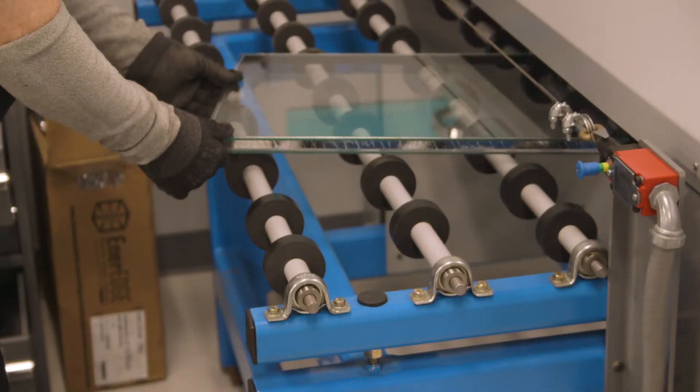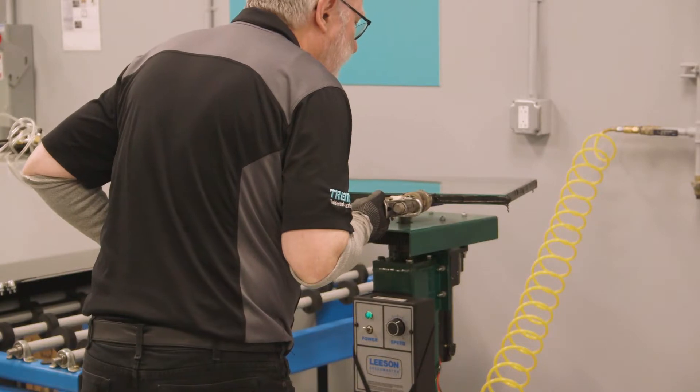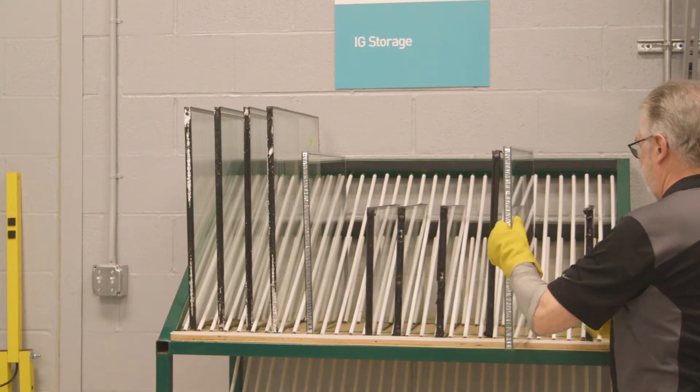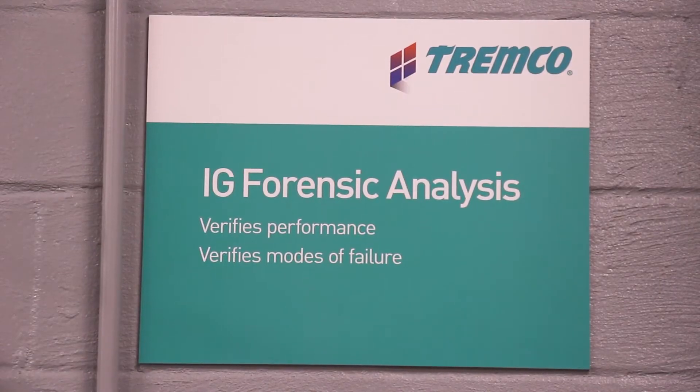The entire process is integrated into one area where we can actually take a unit and run it through the entire process and get results that can simulate what you would get if you sent it to an independent testing lab. The forensic lab aspect is going to be an ongoing thing.